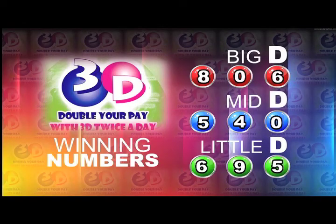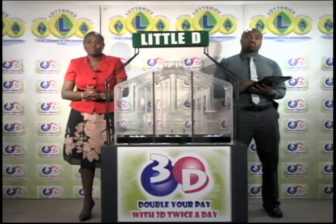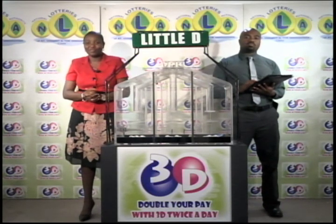Here's a recap of the winning numbers for this evening. Big D is 8, 0, 6. Mid D winning number is 5, 4, 0. And Little D winning number is 6, 9, 5. Join us again tomorrow afternoon for another 3D presentation. We will continue in just a moment with the Play 4 draw.